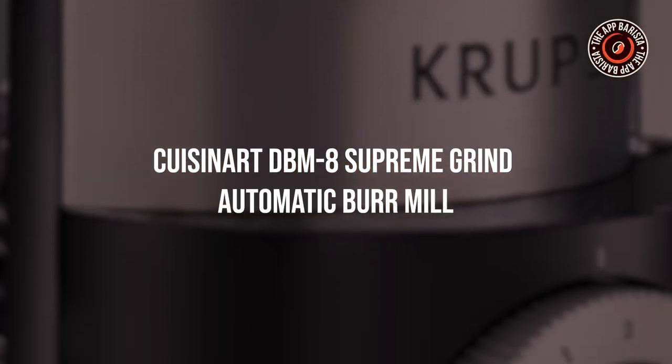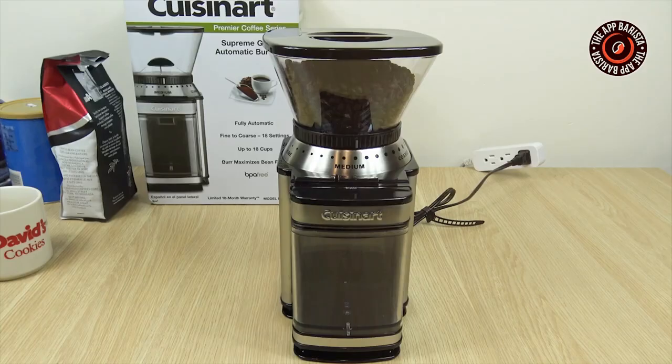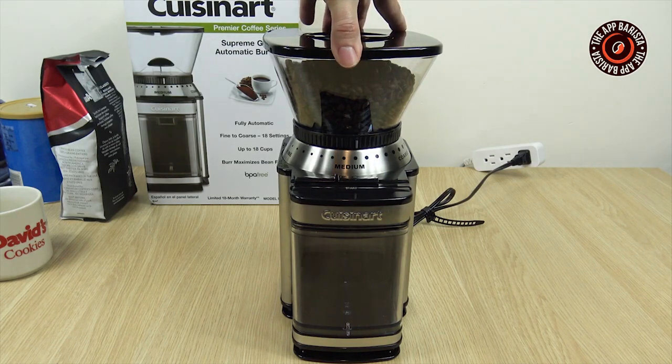QCNR DBF 8 Supreme Grind Automatic Burr Mill. Supported by burr plates to grind the coffee beans to a consistent size, the Supreme Grind Automatic Burr Mill is a coffee grinder that can hold beans for around 32 cups of coffee.